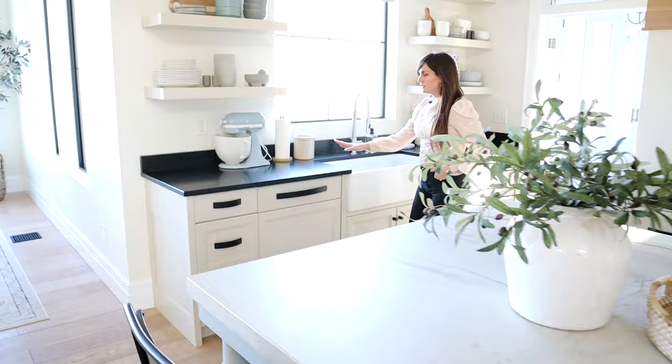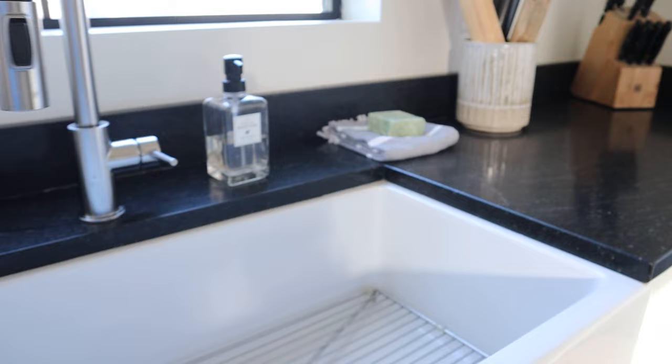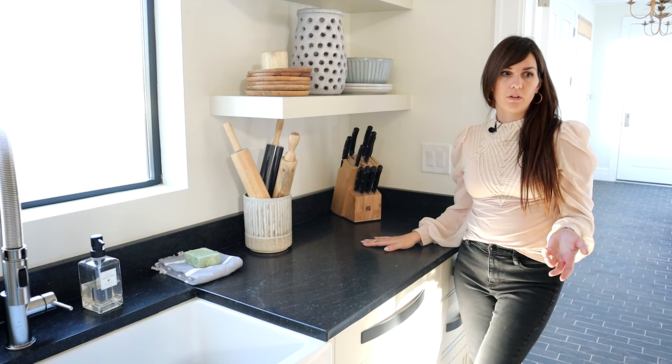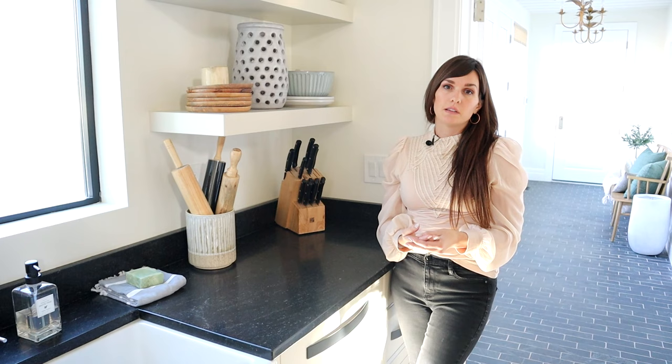The surround in the kitchen I did in granite, mostly for cost purposes. I do really still like granite — there are many granites that don't have a dated look. This one is called Nocturnal and I did it in a honed finish, which is more of a matte coating instead of the really glossy finish they usually use. You can request that, though some places don't offer it and sometimes you need to find the slab already honed.